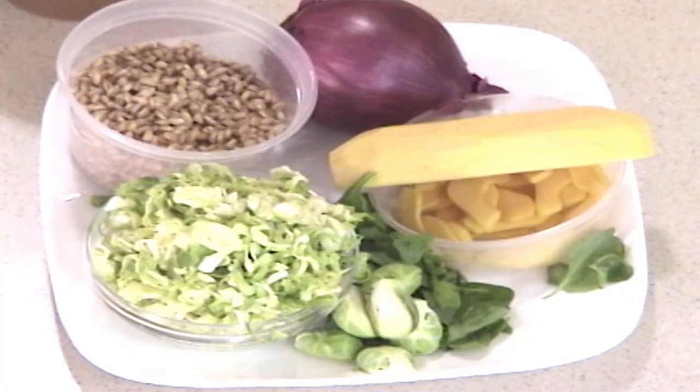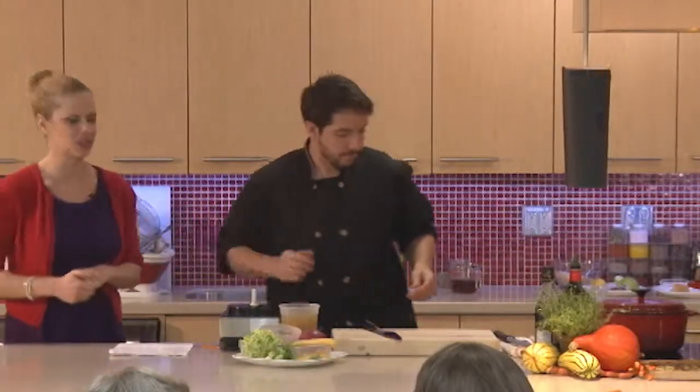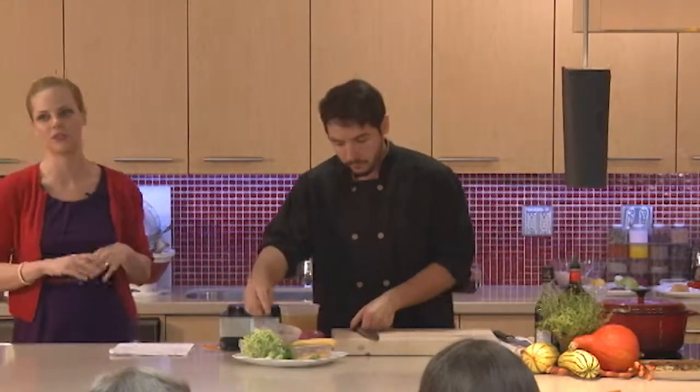Recipe number two: we're going to focus on whole grains, and we're adding some wonderful vegetables, so we're getting some extra antioxidants that can protect your brain cells from free radical damage.